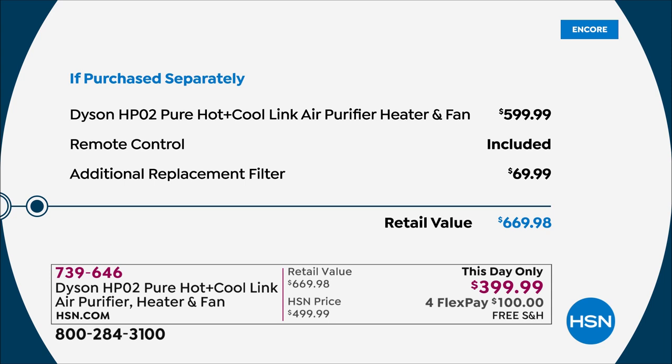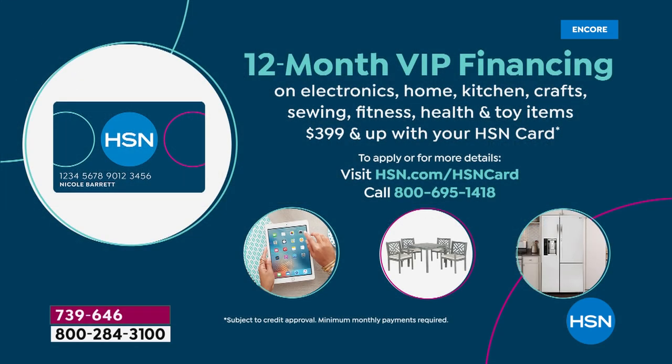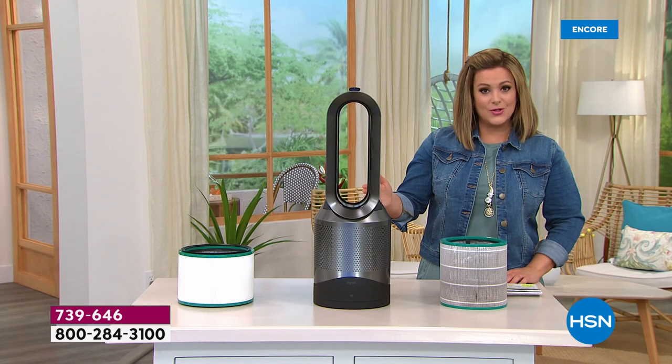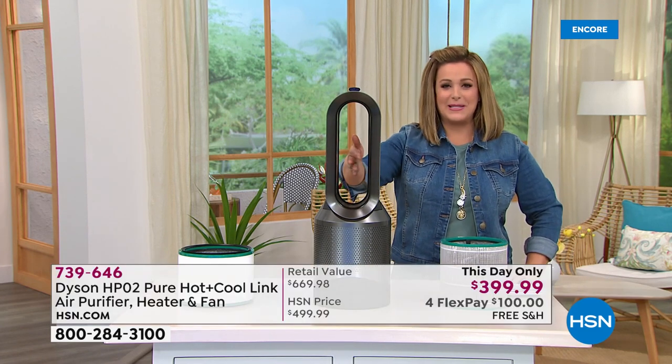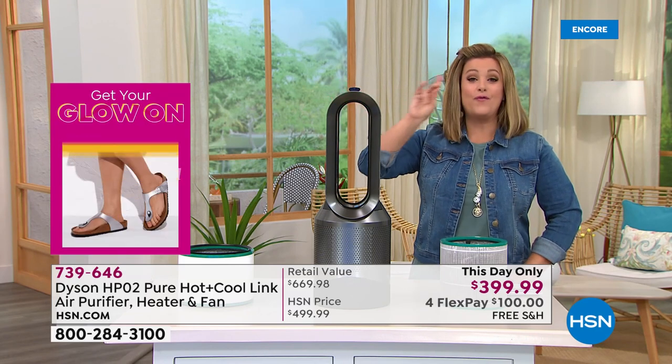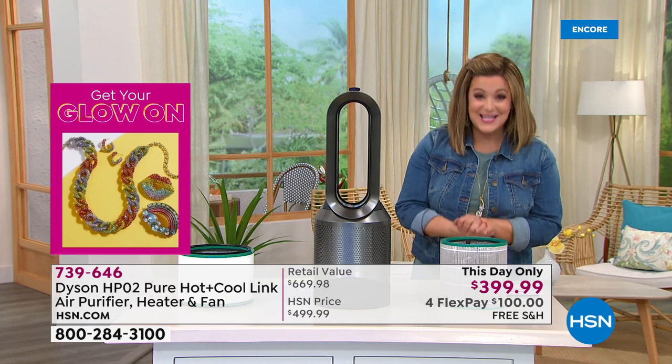On flex pay, put it on any debit or credit card — first $100 sends it home with free shipping. With the HSN credit card, 12 months of VIP financing means about $33 and change per month. Final 400 units available. Brand expert Jemma Kent joins us. Jemma: 'Welcome to my home! We had to double, triple, quadruple check this price. This unit intelligently monitors, detects, purifies, heats, and cools all year. Set it in auto mode and it scrubs your air clean.'